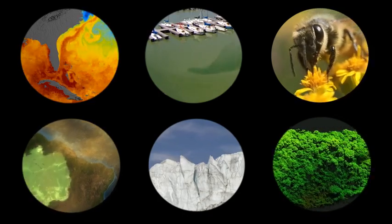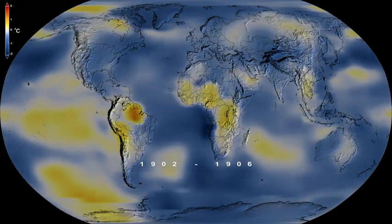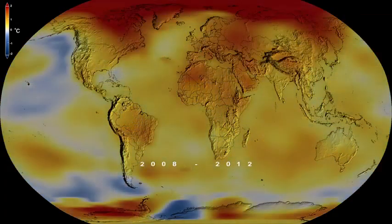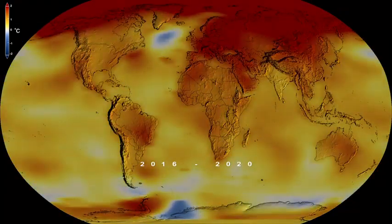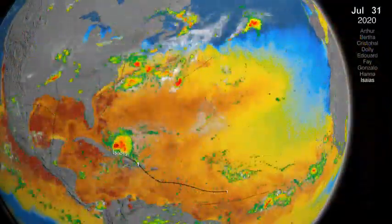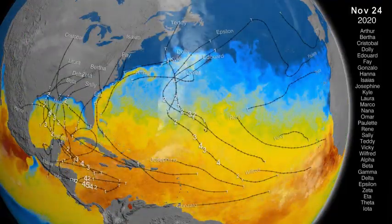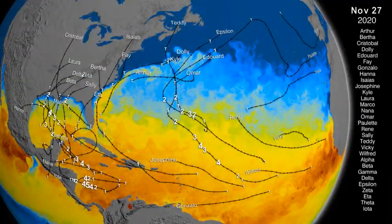Temperatures on the planet affect all of them, which means each one is impacted by a warming climate. During 2020, global temperatures matched the warmest year we've measured, and we experienced the most active hurricane season ever recorded, with many storms quickly intensifying, likely as a result of warmer seas.